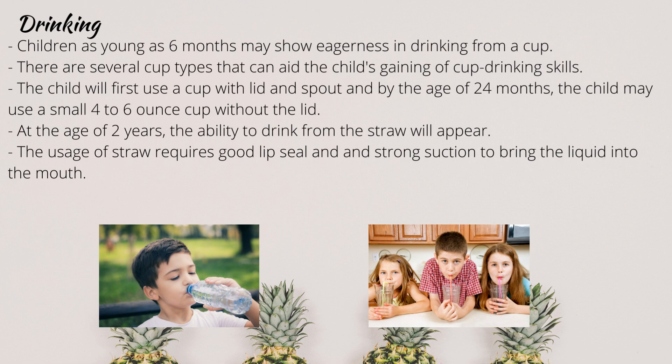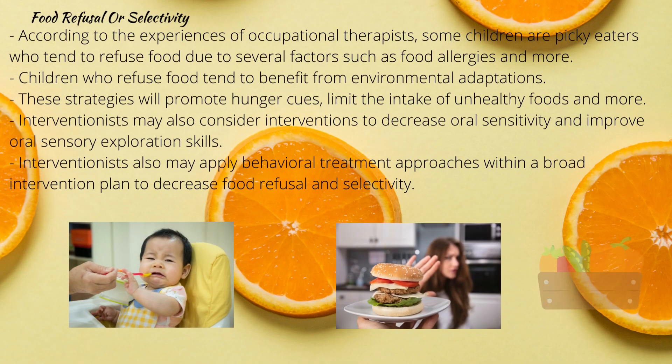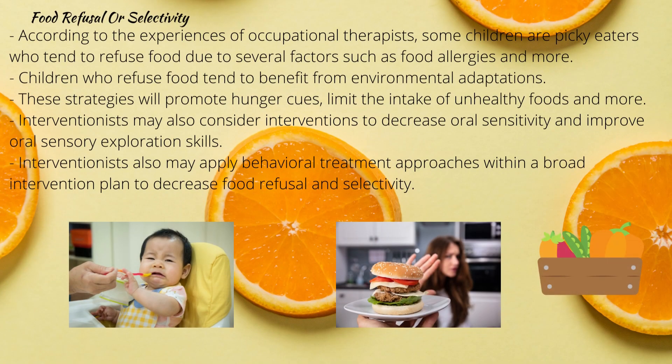Drinking: children as young as 6 months may show eagerness in drinking from a cup, but cup drinking skills don't fully develop until 12 months. There are several cup types that can aid the child's gaining of cup drinking skills. The child will first use a cup with a lid and spout, and by 24 months may use a 4-6 ounce cup without a lid. At 2 years, the ability to drink from a straw emerges, requiring good lip seal, strong suction, and the cognitive skills to figure out how to use the straw properly.